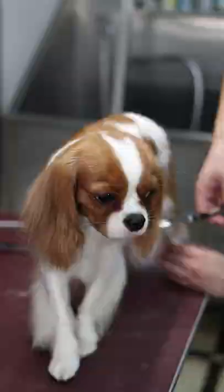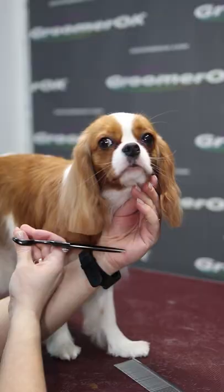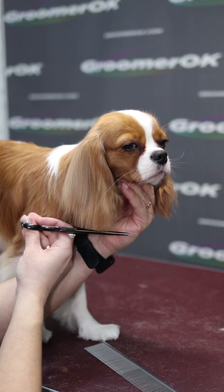Cavaliers have a docile nature and are therefore easy to work with and easy to train. I enjoy grooming Cavalier King Charles Spaniels because they are well behaved during grooming.